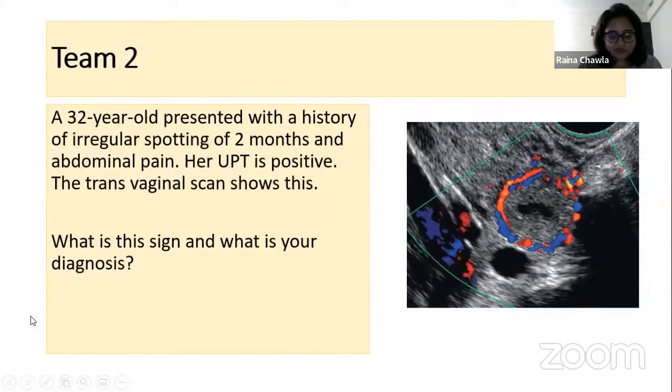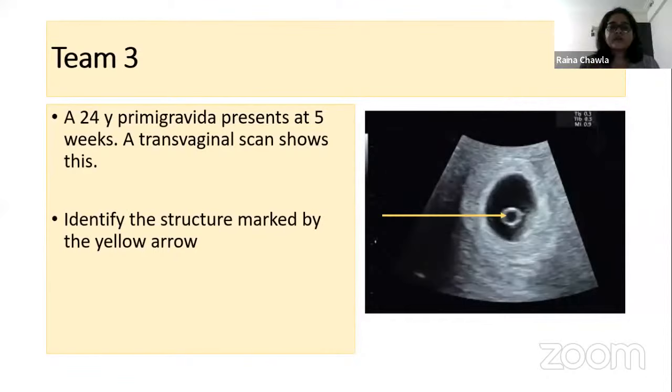Team three: a 24-year-old primigravida presents at five weeks. This is the transvaginal scan — identify the structure marked by the yellow arrow.